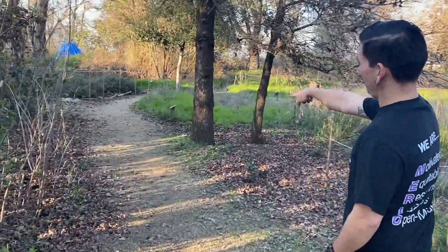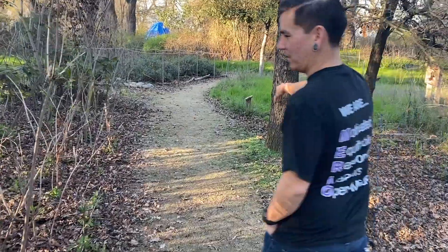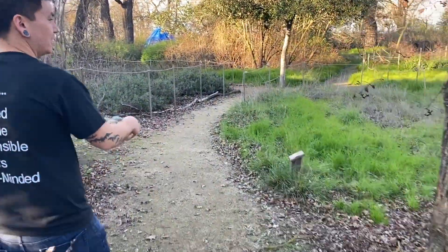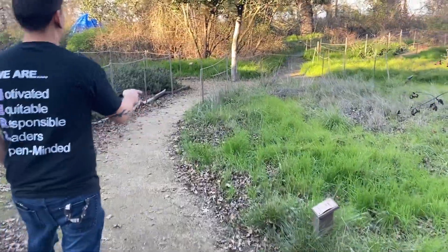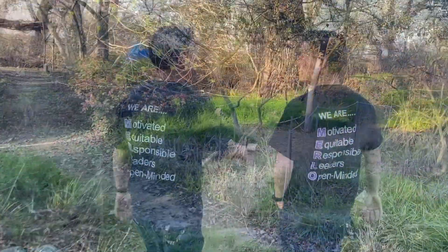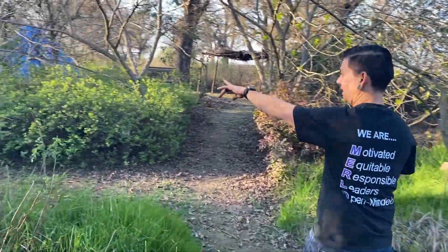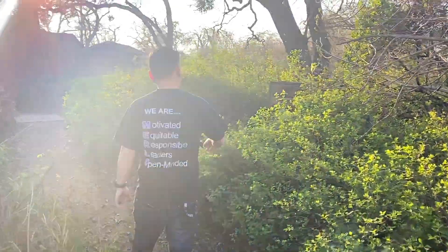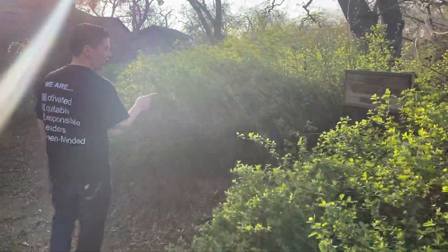Some of these smaller signs that mark plants were falling over, rotted out, or covered completely where you couldn't read the sign at all. The Oak Woodland habitat sign was also falling over.